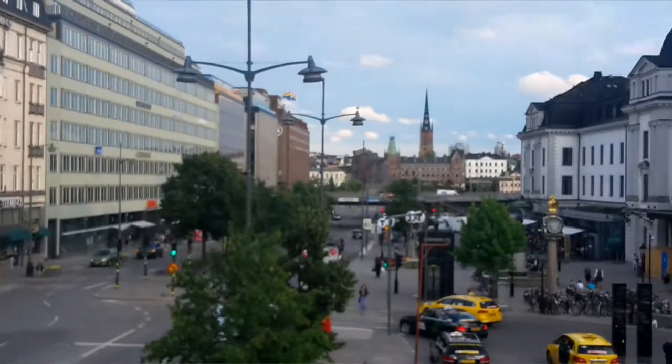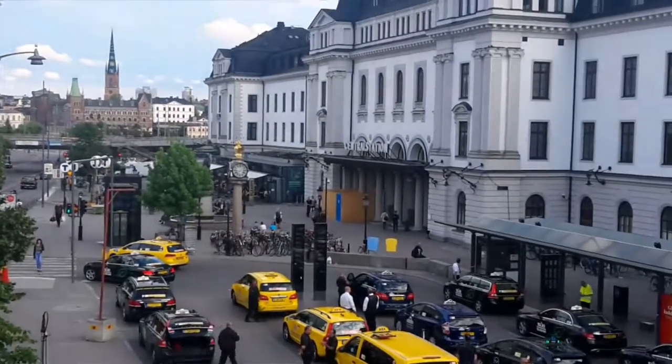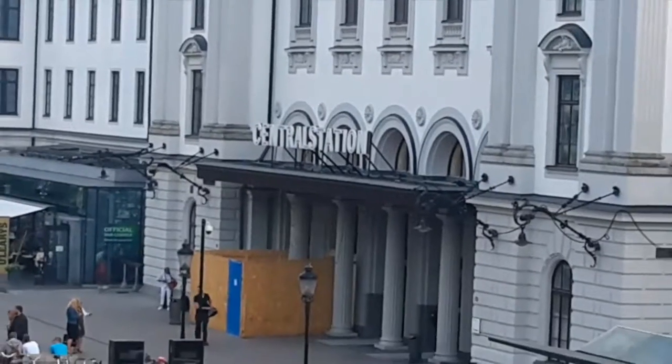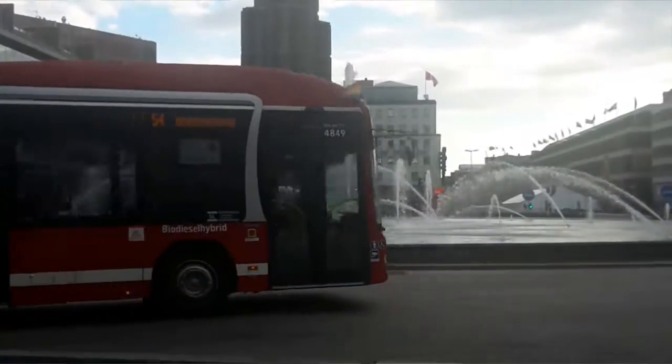And here you can also enjoy and relax the view. And this right here — this is Stockholm Central Station.